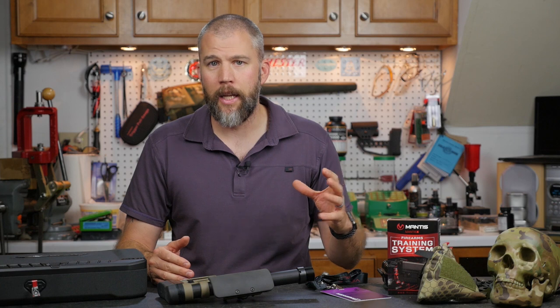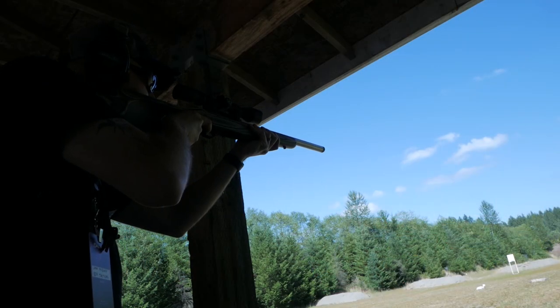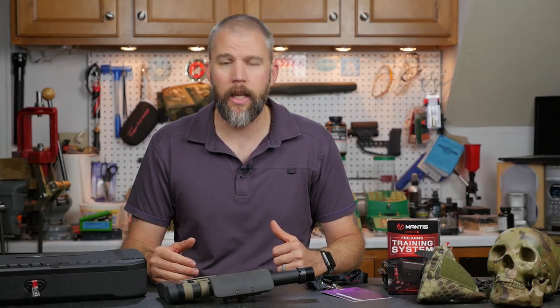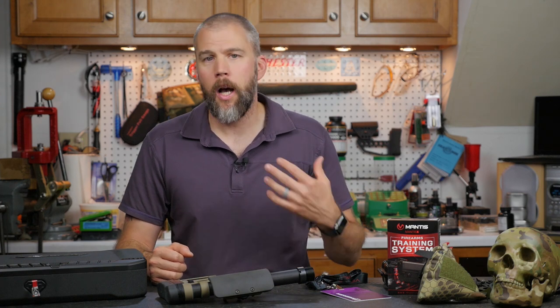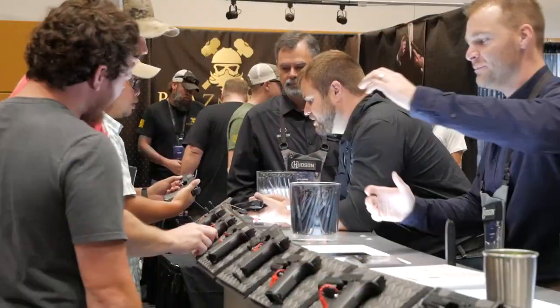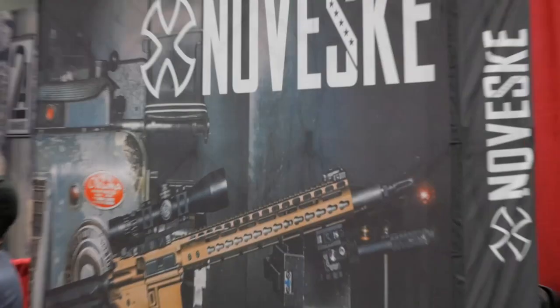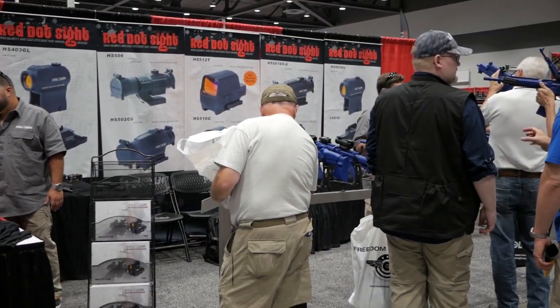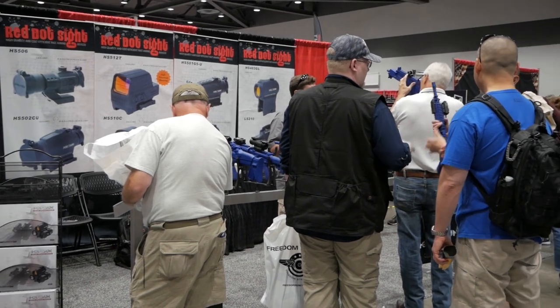TriggerCon was set up so that Thursday was an industry-only range day where we could get hands-on time, and Friday was an industry-only exhibition hall day. That gave folks a chance to walk around, see what other companies are up to, and do a little networking. Everything we saw on Friday was then open to the public on Saturday and Sunday. The exhibition halls did get a little crowded, but not incredibly packed like SHOT Show — there was still a pretty good crowd rolling in.